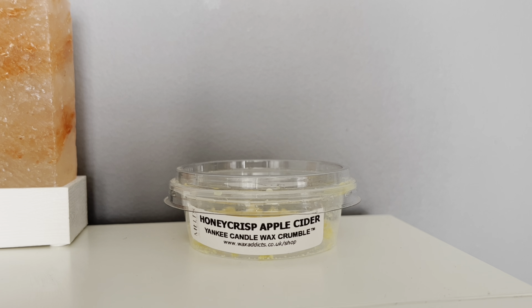The notes for this one — it says it's a fruity fragrance with crisp apples, sweet cider, and a warm mug of fall. Now this is what's going to sound super weird: I didn't get this from this candle at all. I didn't get any apple, I didn't get any cider, which is really strange.